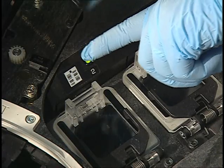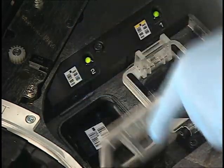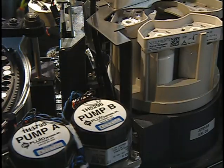The Vitros 5600 integrated system maintains the same high-quality benchmark of all Vitros products by using the same reagents across a large worldwide base of chemistry and immunodiagnostic systems.